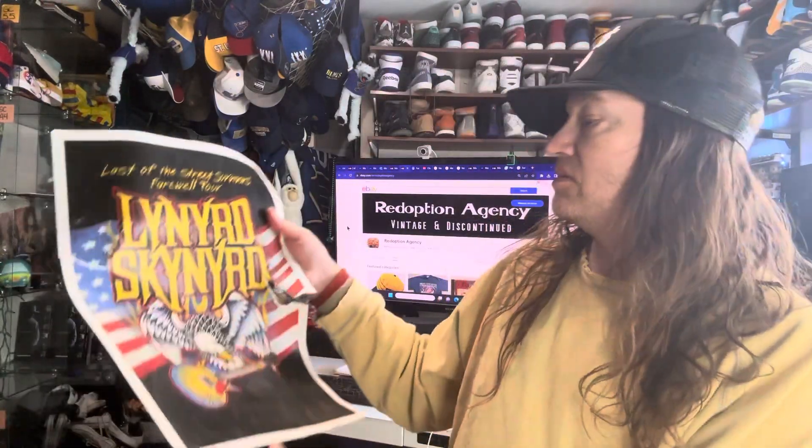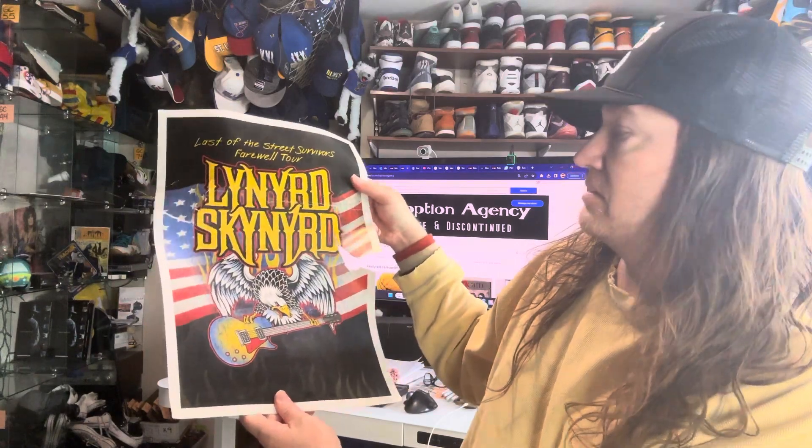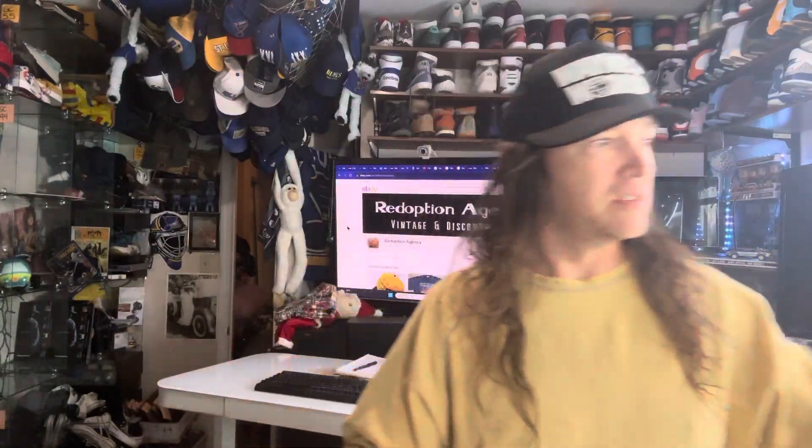What is this? Oh, cool — Lost on the Street Survivor Farewell Tour. Kind of bad shape, but let's see what we can do with that. We got Diamondbacks — eh, maybe not. There's no MLB, so I'm guessing that might be like a Little League team using their logo. St. Joseph. Cabela's.